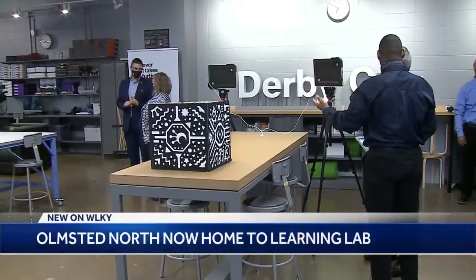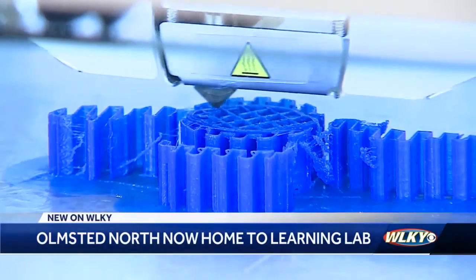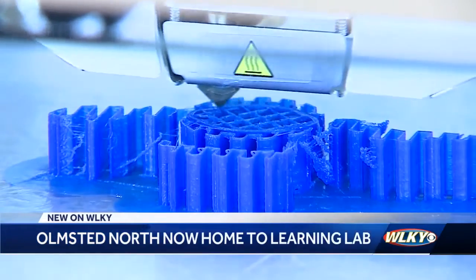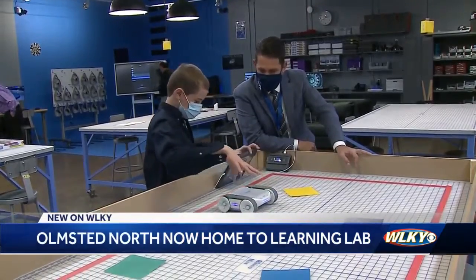And with that snip of the ribbon, a state-of-the-art technology center dubbed a learning lab is now open at Olmstead North. The lab will feature virtual reality equipment, 3D printers and robotics, all thanks to a partnership with Verizon.